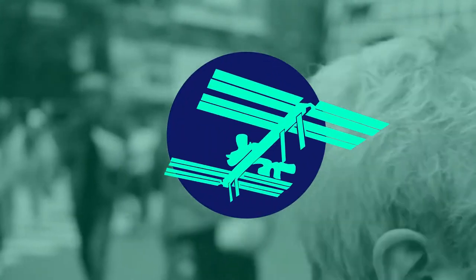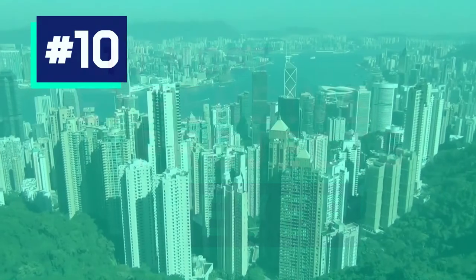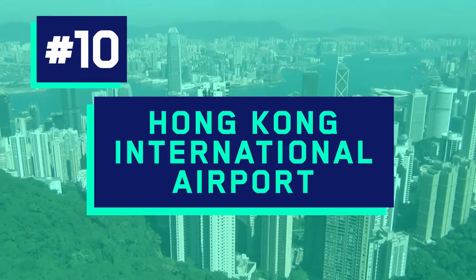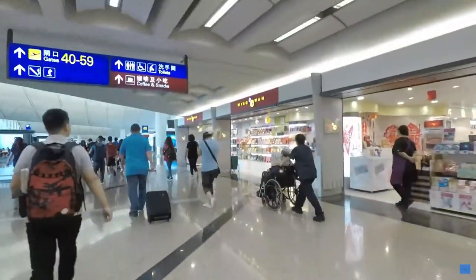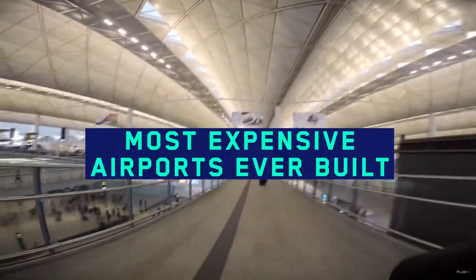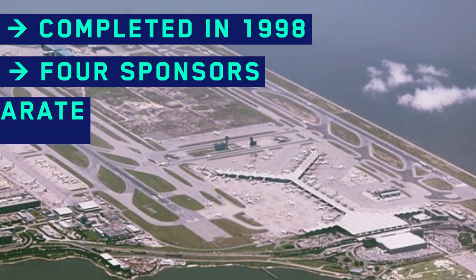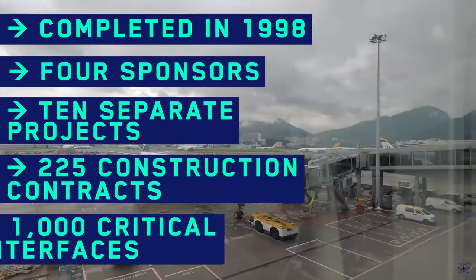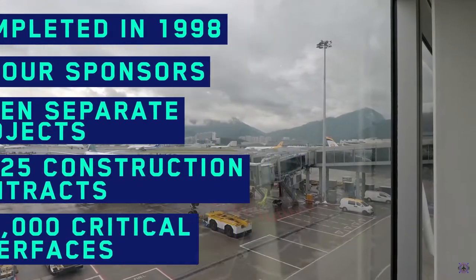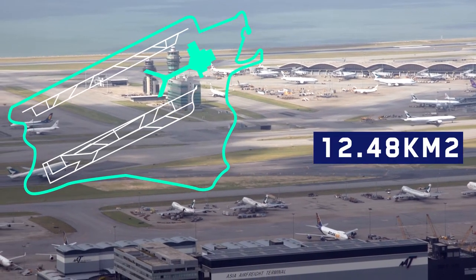From airports to space stations, here's our list of the top 10 most expensive projects ever. Number 10: Hong Kong International Airport, US$31 billion. Hong Kong International Airport is not only one of the busiest airports in the world, but also one of the most expensive airports ever built. The massive project, completed in 1998, included 4 sponsors, 10 separate projects, 225 construction contracts, and over 1,000 critical interfaces.